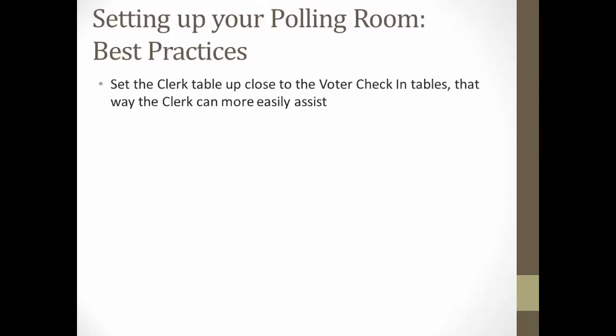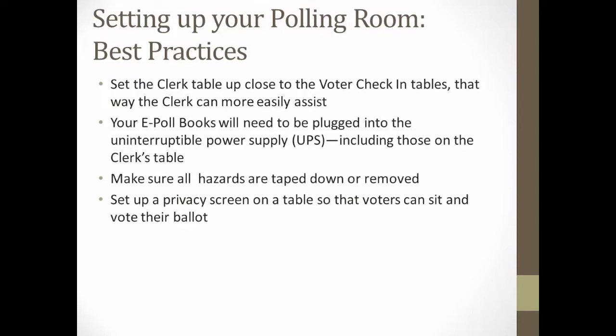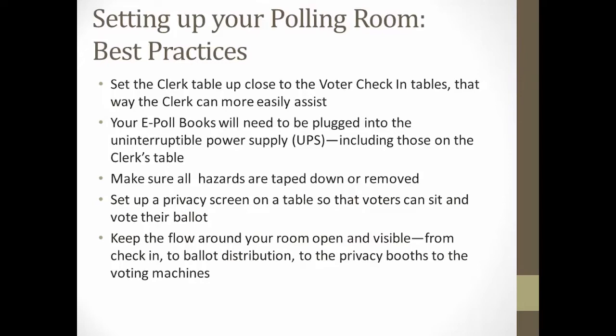In setting up your polling room, here are a few best practices. Set the clerk table up next to the voter check-in tables, and make sure all of your electronic poll books are plugged into the UPS, or uninterruptible power supply. Tape or remove any hazards that you might find. Set up a privacy screen on a table so voters can sit and vote, and keep the flow around your room open and visible.